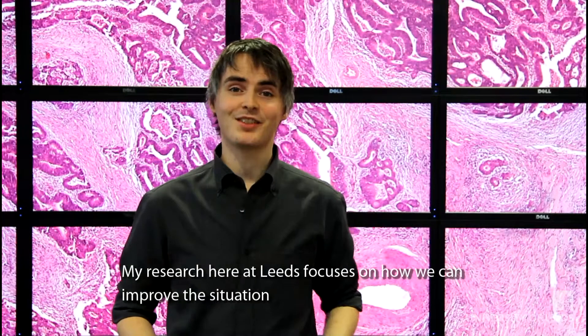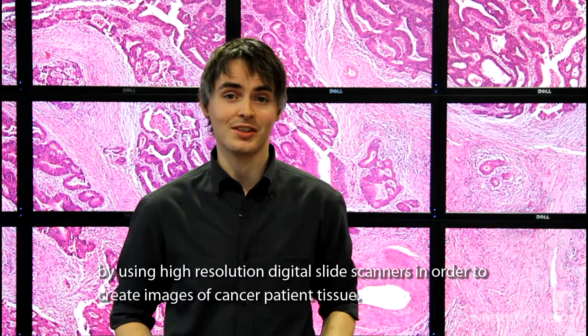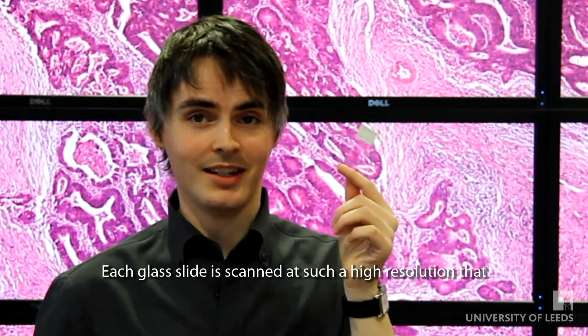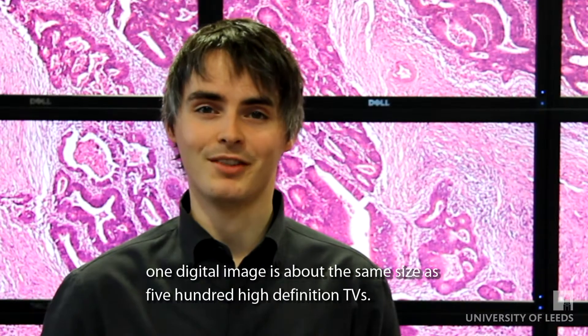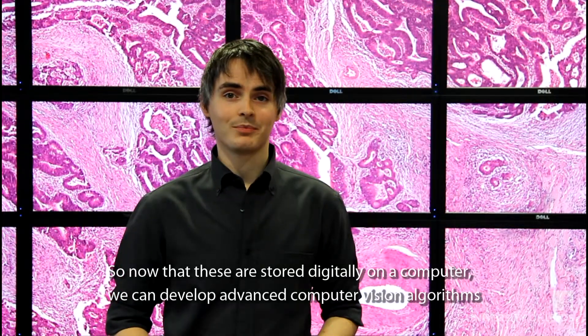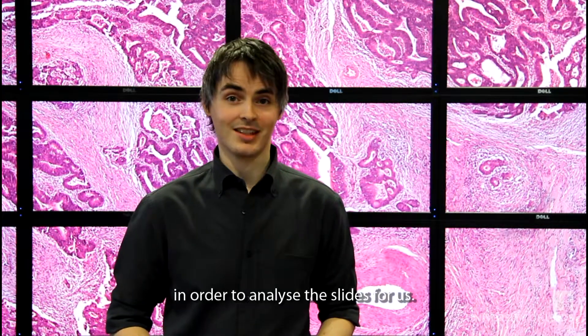My research here at Leeds focuses on how we can improve this situation by using high resolution digital slide scanners in order to create images of cancer patient tissue. Each glass slide is scanned at such a high resolution that one digital image is about the same size as 500 high definition TVs. So now that these are stored digitally on a computer, we can develop advanced computer vision algorithms in order to analyse the slides for us.